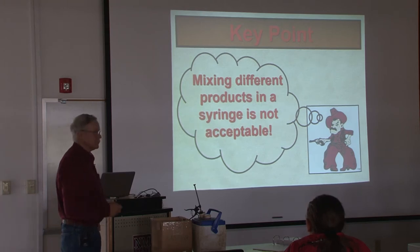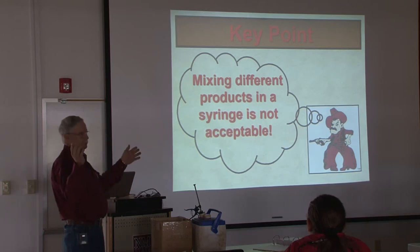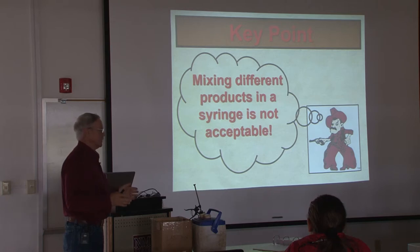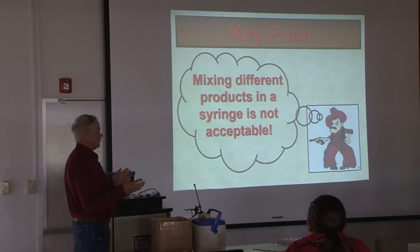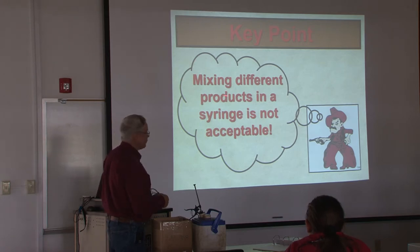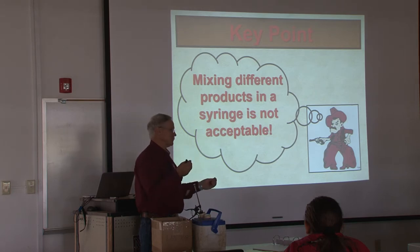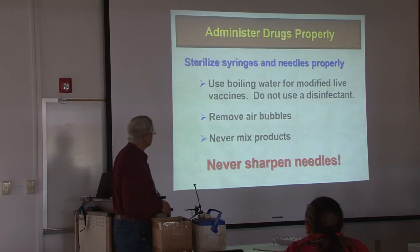Mixing different products in the same syringe is not acceptable, because we don't know what that does. Any of you that's ever been around the feed yard, we used to do that all the time — it was all about putting everything we could think of into that syringe, with the last thing being B12 because it had to be red or else it wouldn't work. We called them Bloody Mary's. Those cattle probably got better in spite of us, not because of us. Because when you mix those products together, you may change the pharmacokinetics of all of those drugs, and maybe they don't work at all. We have to pay attention to that stuff.